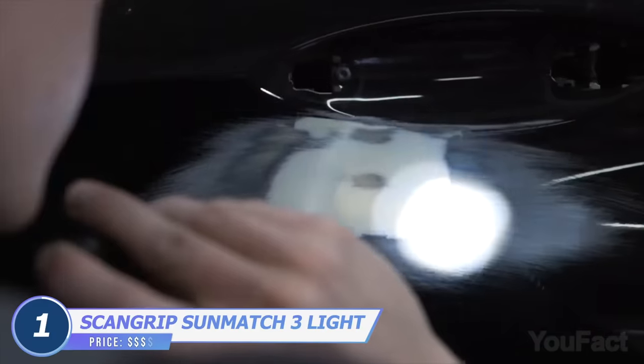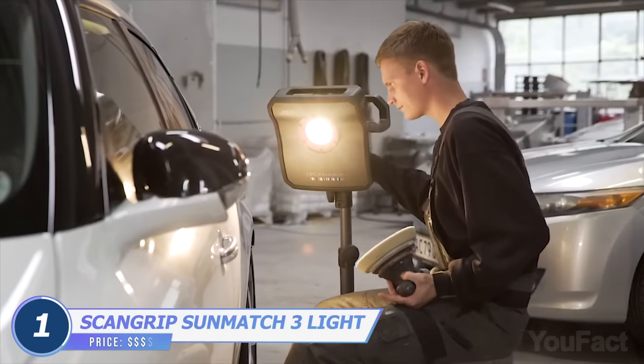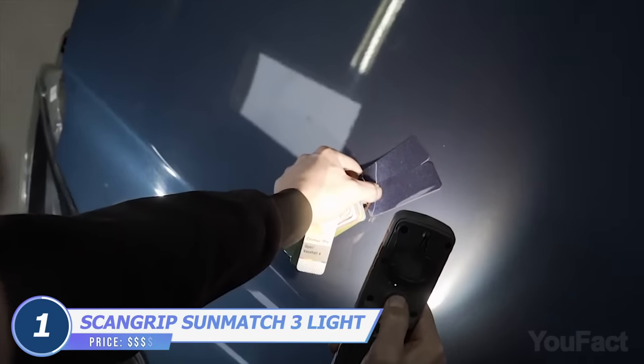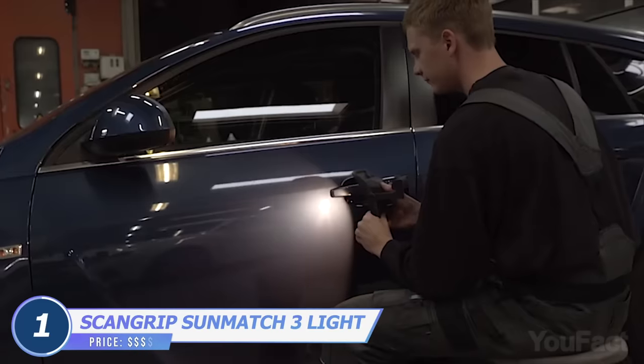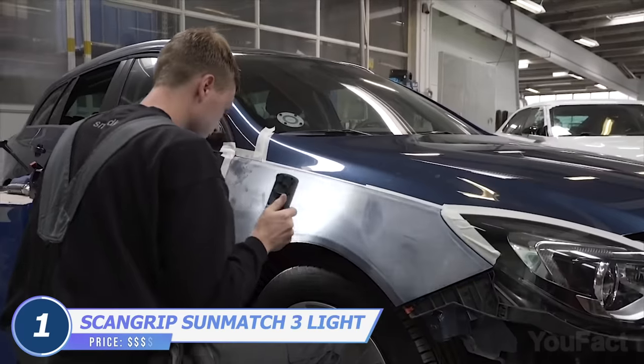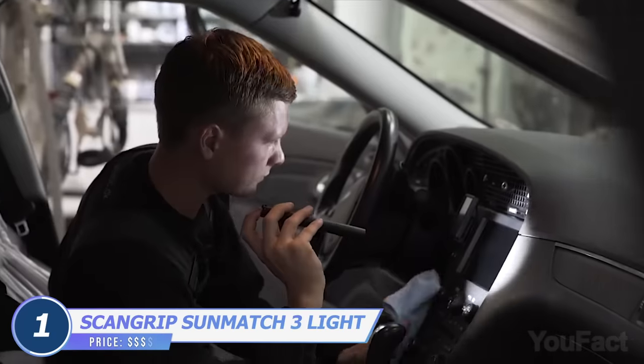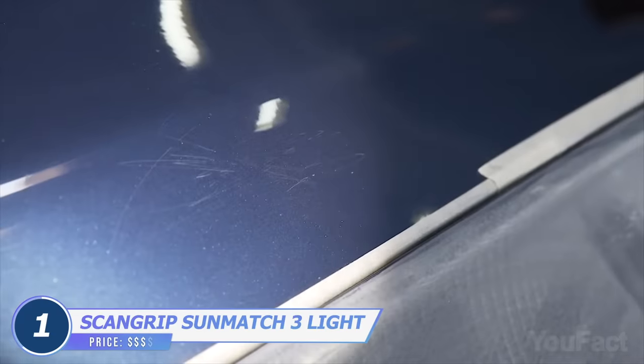You need to paint some parts? These specialized work lights with unique LED technology and five color temperatures may come in handy. They'll help you match the color with maximum accuracy and reduce time-consuming and costly rework. The bigger ones are perfect for larger areas, while the pin light will detect minor scratches, pinholes, and swirls.